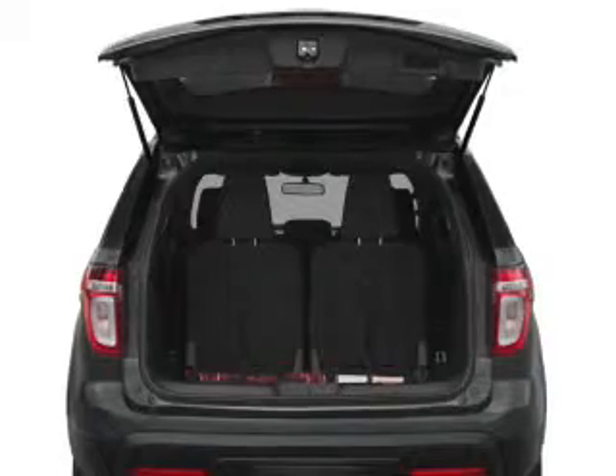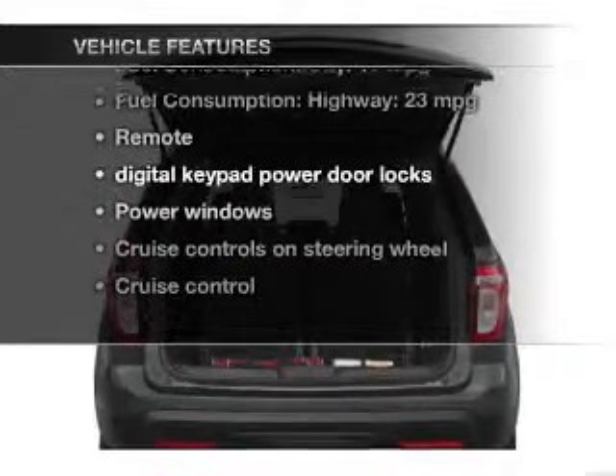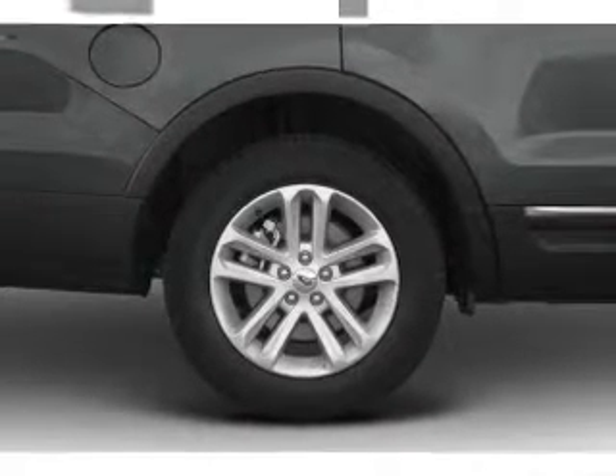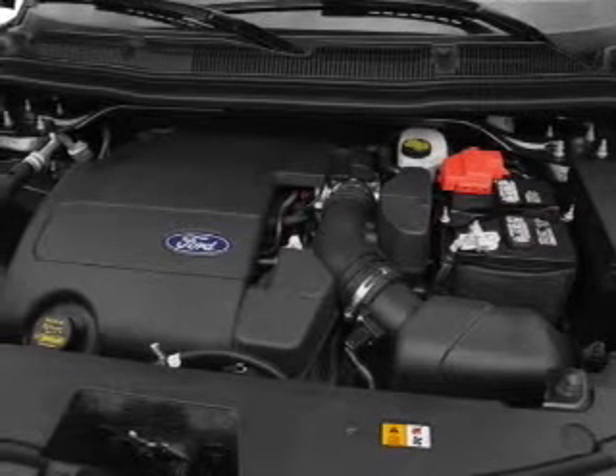The anti-lock braking system will keep you safe on the road. Plus, enjoy these notable features that are included in this vehicle: power door locks, power windows, cruise control, Bluetooth wireless, an AM/FM stereo with a CD player, satellite radio, and power mirrors.